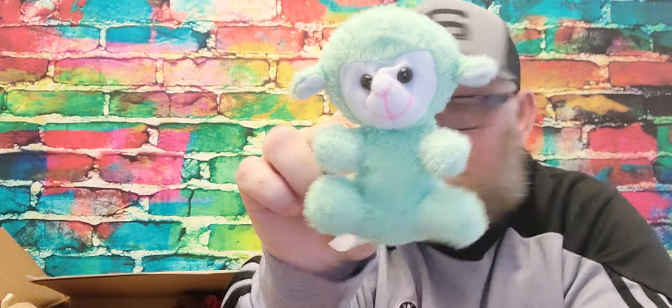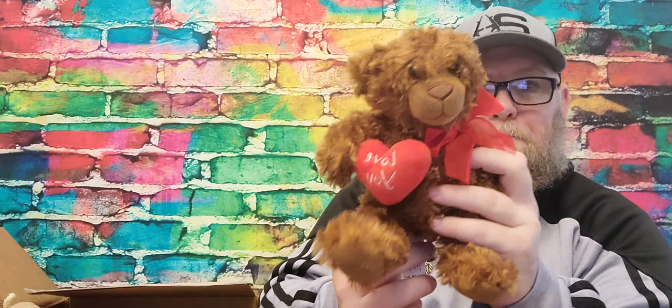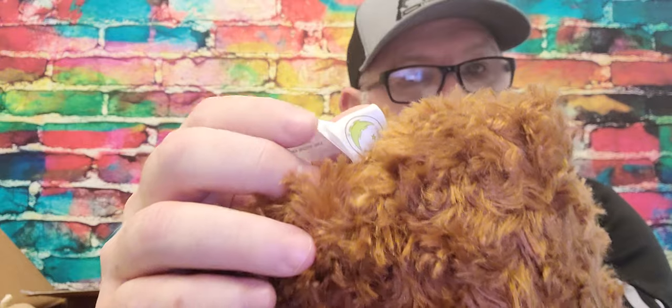Next up, this is a little — could be a monkey, lamb, something. It's little, itty bitty. I'll probably give this to my grandkids. Next up, obviously a Valentine's Day bear with a little red bow and a heart that says I love you. It does have a tag — I cannot read it.